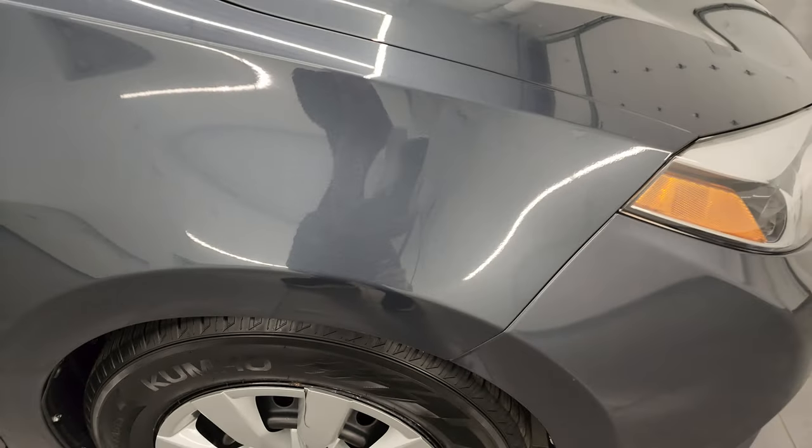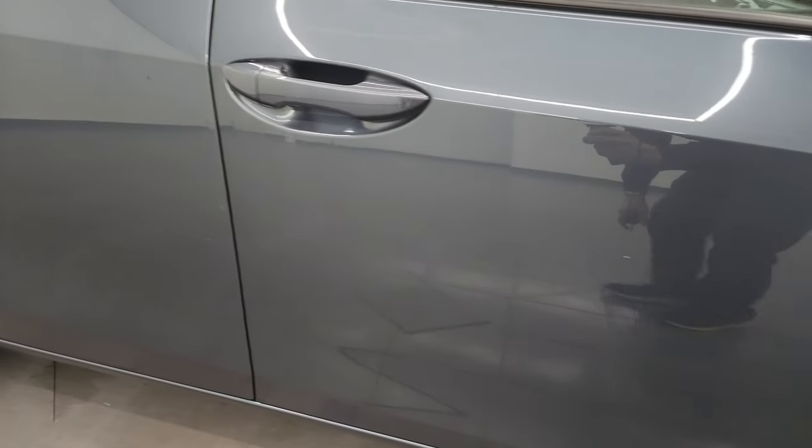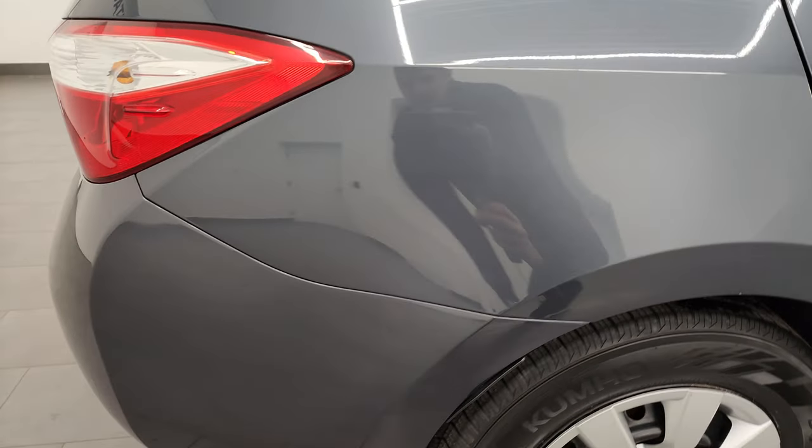As you go down this side of this 2016, take note of how clean the body is. I didn't see any dents or dings down this side. Paint's in pretty nice shape.